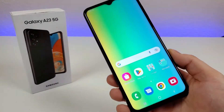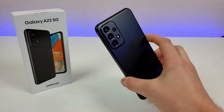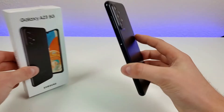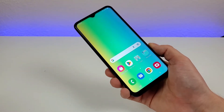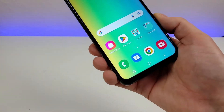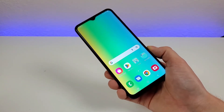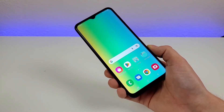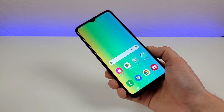Is the Samsung Galaxy A23 5G worth buying in 2023? Since being launched in September of 2022, the Galaxy A23 5G has been a huge success for Samsung, and it definitely makes sense why. Despite this phone being a budget device, we're really getting a lot of value here, and I'm looking forward to going over all the reasons why throughout this video.